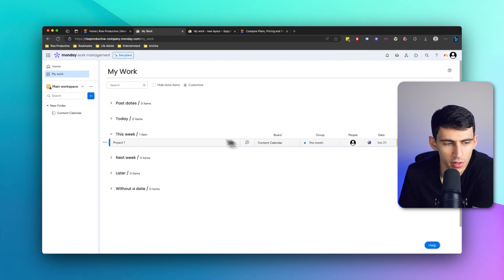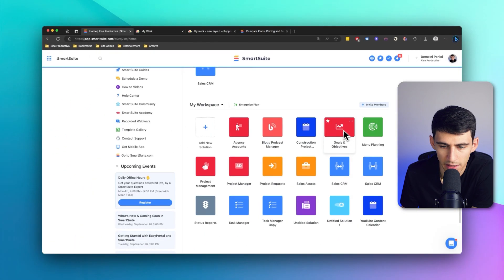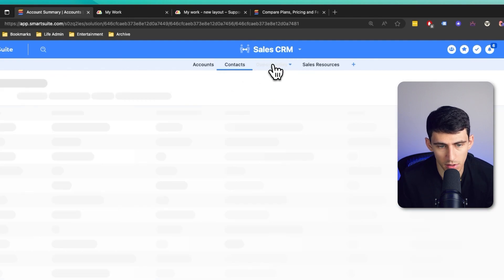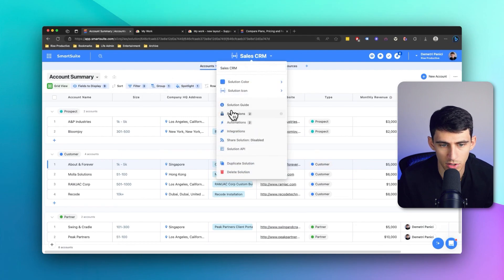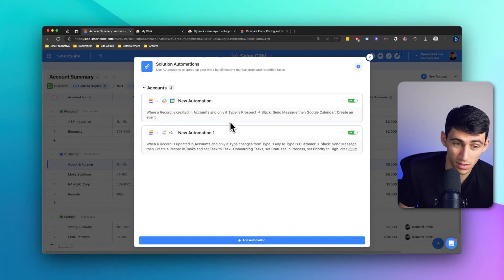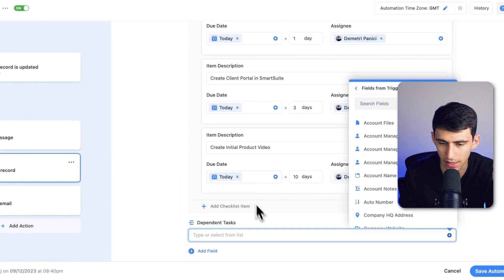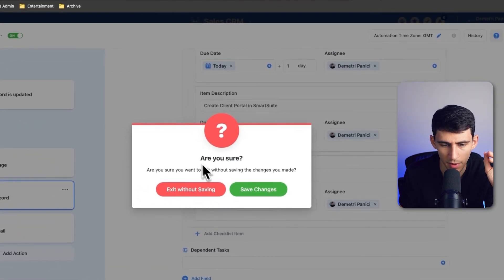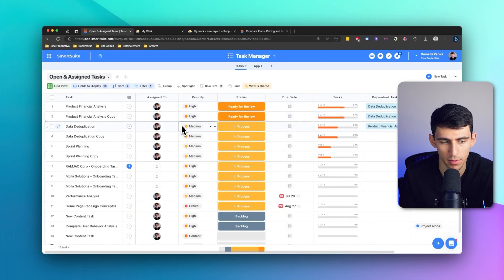Something else I wanted to talk about is that you can't really link boards well inside of Monday. But inside of Smart Suite, I can connect nearly any solution and any app across solutions. This record is connected to the opportunities, which makes sense in the same solution. If I go to automations, I have one set up so that when a record is created in accounts, it creates a new task in the task manager. I can add related items as well — the fact that I can connect this automation to the task manager and have automations pump through is great. It's confusing why that's not possible in other tools like Monday.